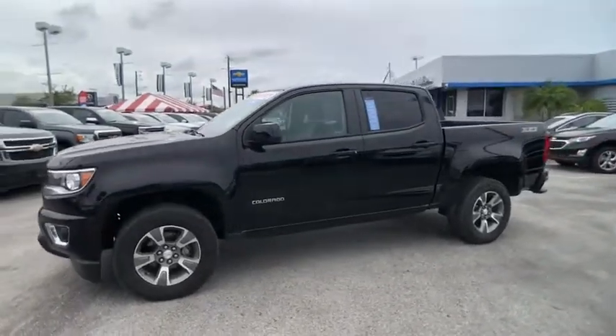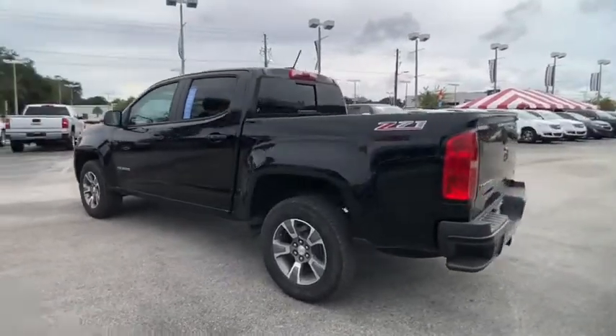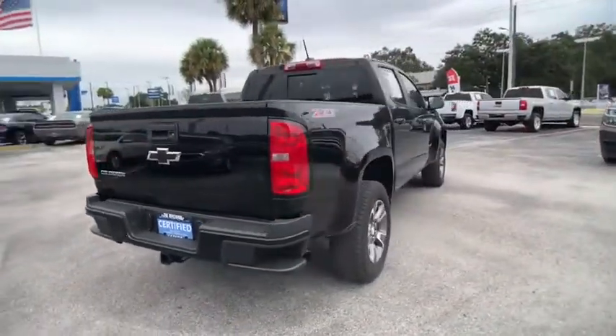Make a great choice today with the 2016 Colorado. Great hauling capability, powerful, rugged, and a great Chevy price.